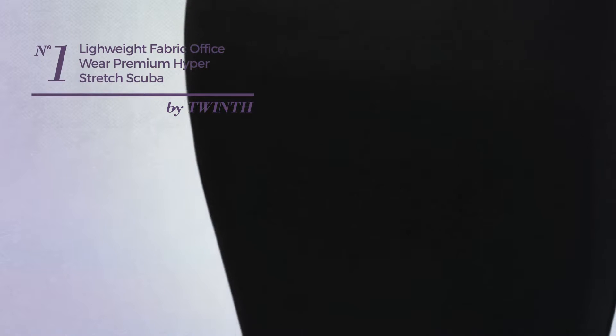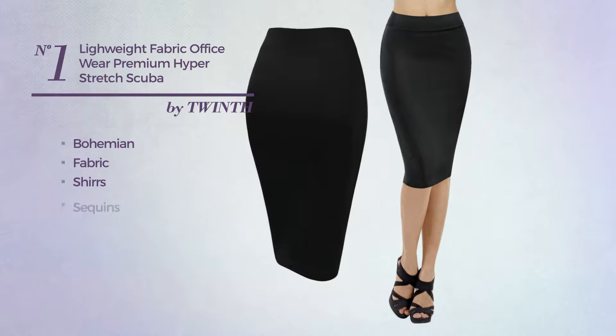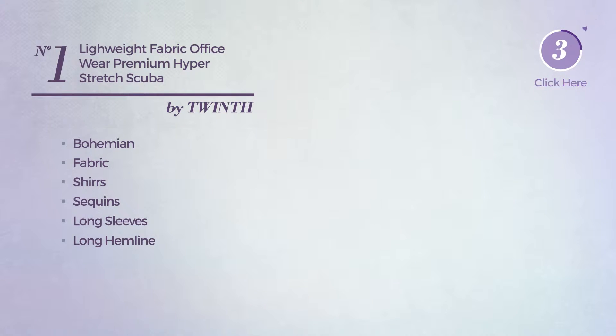Number 1. An All Any Occasion Suit Skirt. Featuring a basic bohemian influence, crafted from stretch fabric, styled with pleats and accentuated with sequins. This skirt includes long sleeves, long hemline, elastic waistband and band. Available merely in this color.